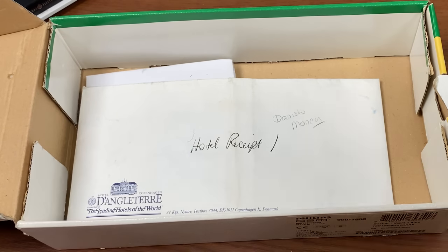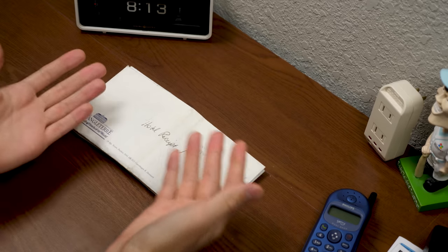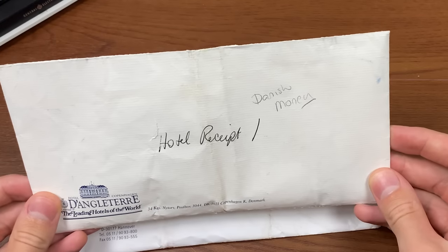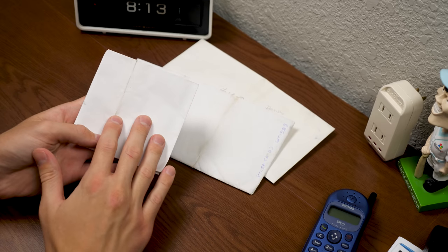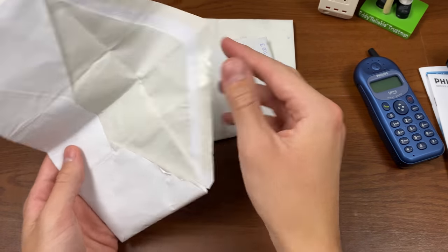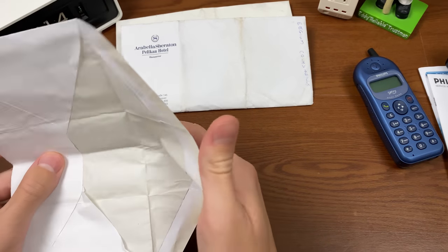Now we'll get into the main topic of what's inside this box — some foreign currency. I myself have always been into collecting foreign currency. Right here we have currency from three different countries: we have some Danish money, some Belgian money, and some British money. Even though this envelope says Danish coins and bills, there are British pounds and pence contained in here. And we're going to start with this, and touch on the others later. We only have coins — we don't have any bills, unfortunately.